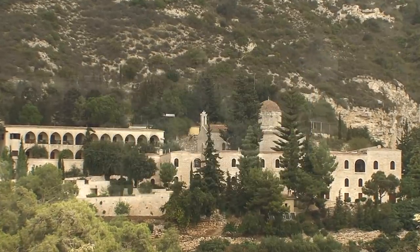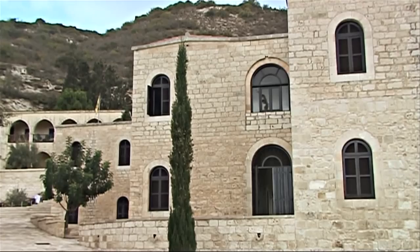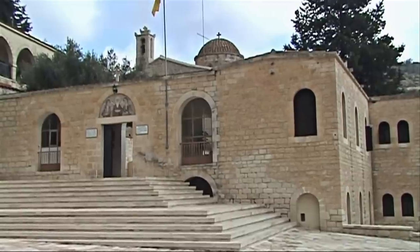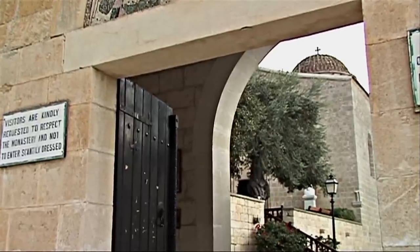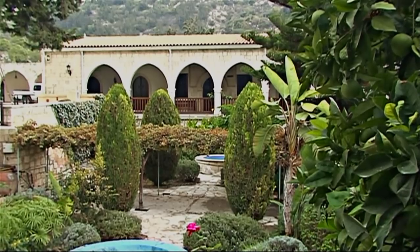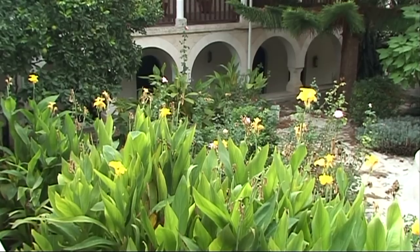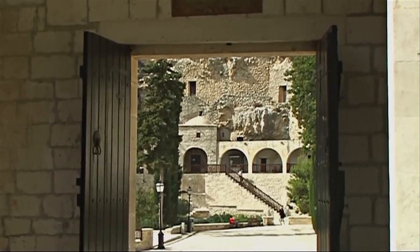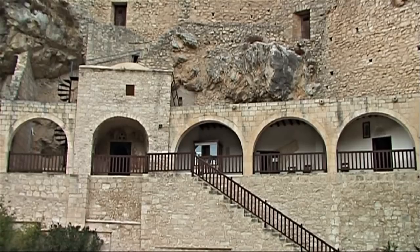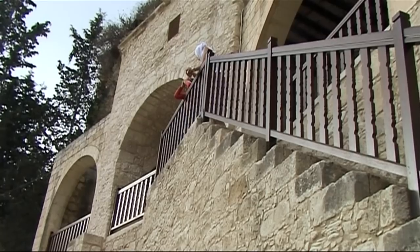The Neophytos Monastery perches like a swallow's nest high up on Charter Mountain at the end of a road. It is dedicated to a saint who lived here as a hermit, later joined by several more of the faithful. The old cave church — the first dwelling place of Neophytos — and the hermit's burial place are open to the public, situated in a rock wall at the edge of the monastery.